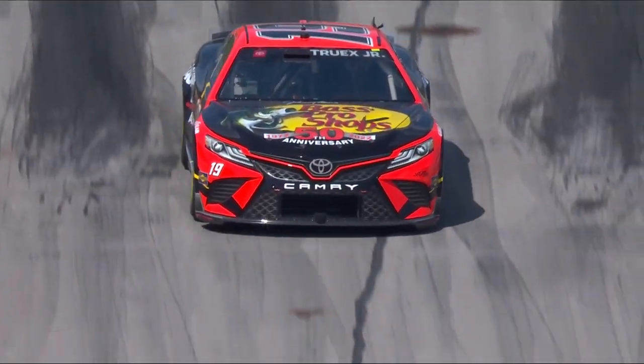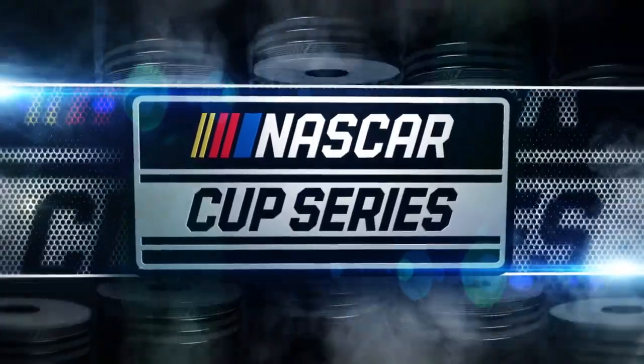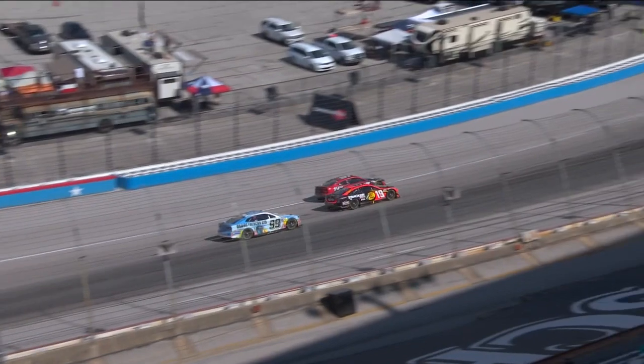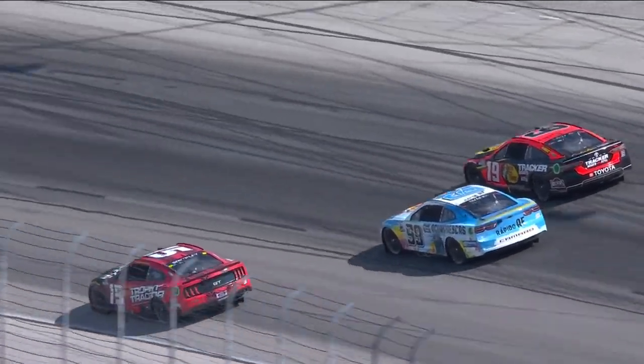You heard him say 'I just backed it down up there.' Keep talking about how slick this racetrack is and how hard you have to push. See what happens right here — he already gets loose, almost like the air around that lap car might have affected him just a little bit.